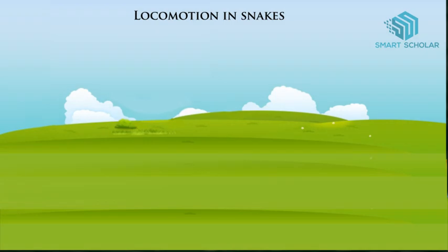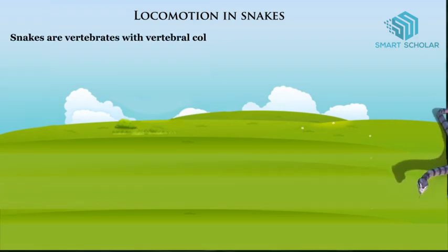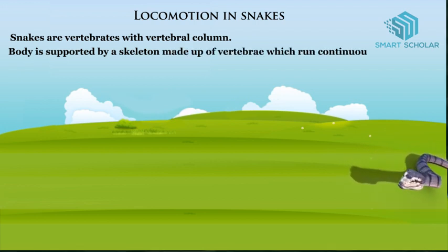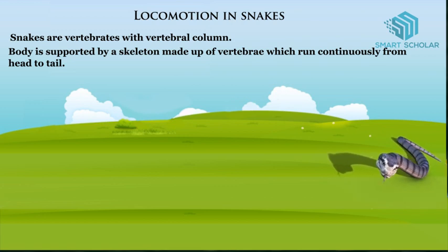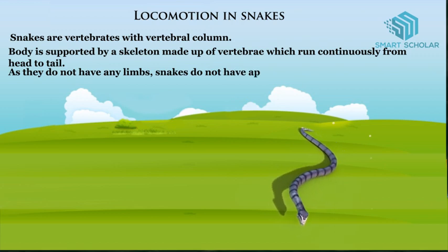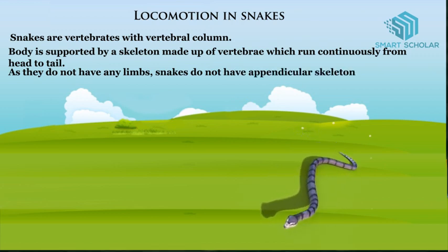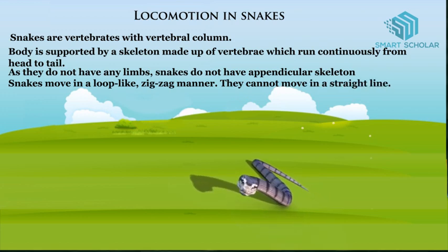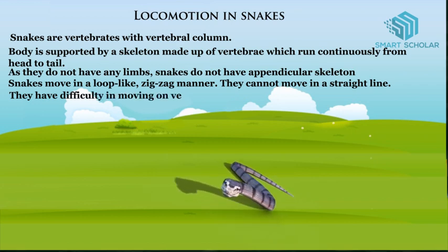Locomotion of snakes. Snakes are vertebrates with a vertebral column. The body is supported by a skeleton made up of vertebrae which runs continuously from head to tail. As they do not have any limbs, snakes do not have an appendicular skeleton. Snakes move in a loop-like zig-zag manner and cannot move in a straight line. They also have difficulty moving on very smooth surfaces.